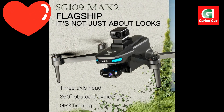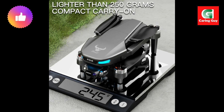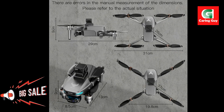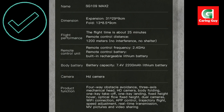Image Follow — the drone tracks and follows a designated subject within a 1 to 5 meter range. Waypoint Flight — plan and execute complex flight paths by drawing routes on your smartphone screen. Fixed Point Surround — create cinematic circular shots by setting a center point and adjusting the radius. Obstacle Avoidance (optional) — some versions include a 360-degree laser obstacle avoidance sensor with a range of 25 meters, enhancing flight safety.